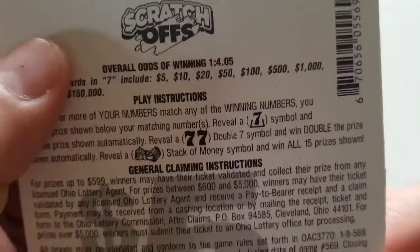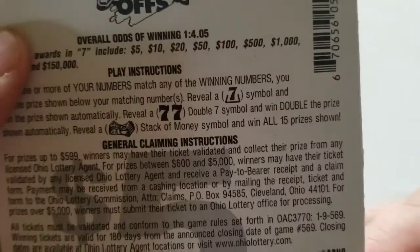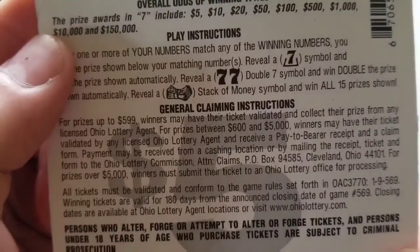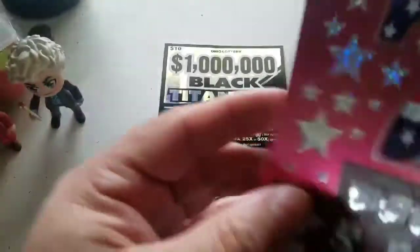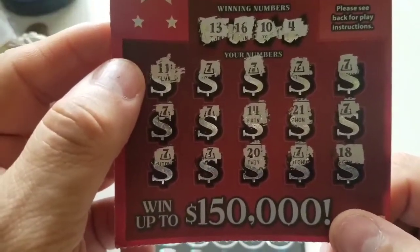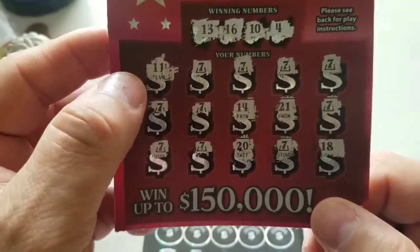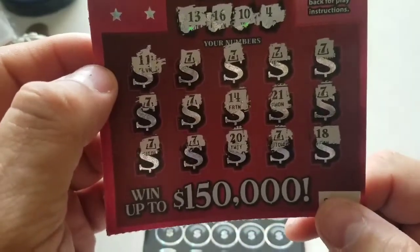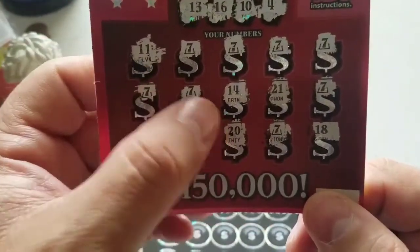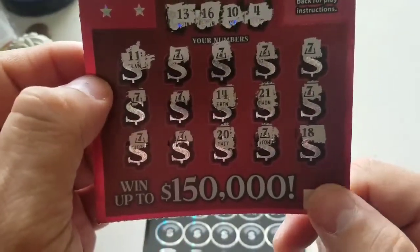The odds are one out of four point oh five. What you're looking for is a seven symbol for an auto win, a double seven for a double, or the stack of cash for an all win. Unfortunately, I didn't match any numbers on top, so this was almost a full card.